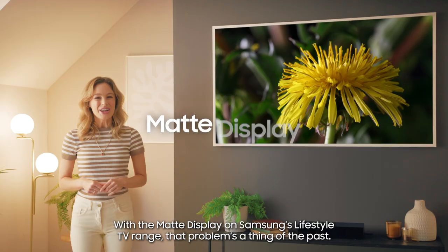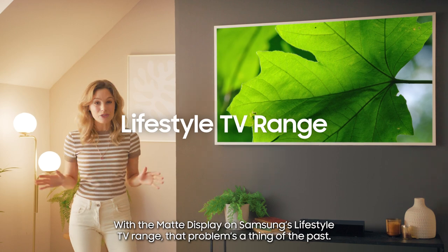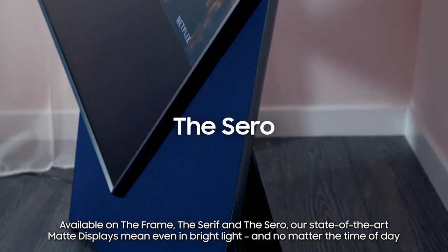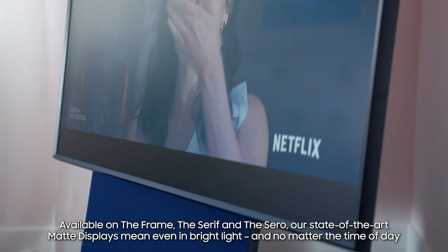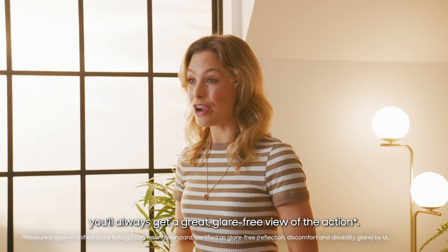Well, don't worry. With the matte display on Samsung's Lifestyle TV range, that problem's a thing of the past. Available on the Frame, the Serif and the Sero, our state-of-the-art matte displays mean even in bright light, and no matter the time of day, you'll always get a great, glare-free view of the action.